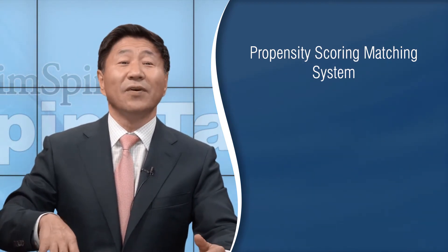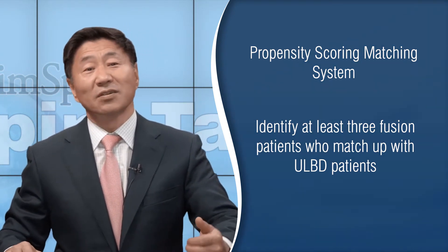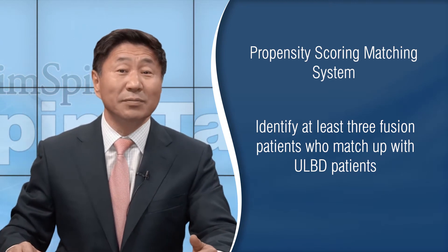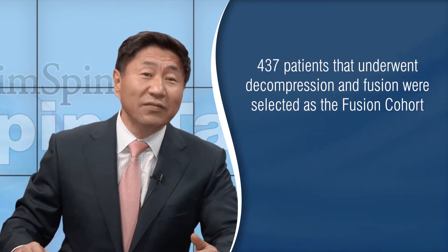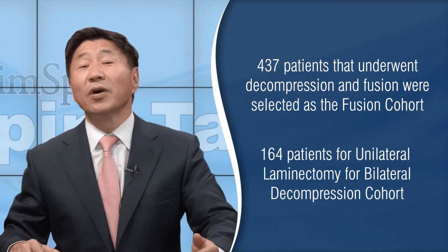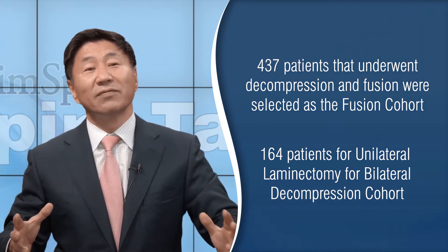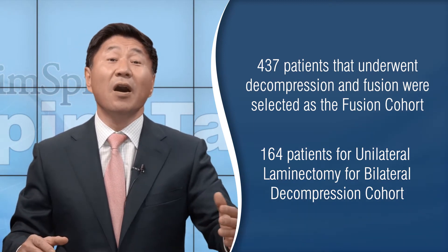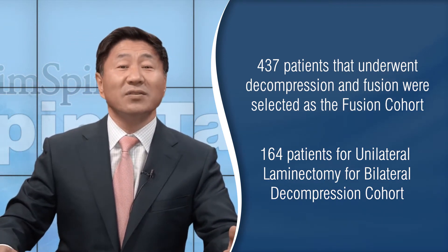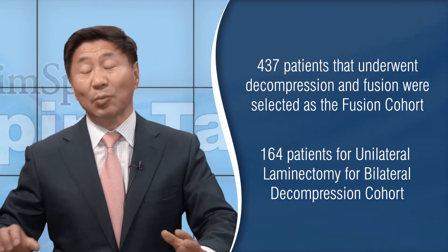The authors identified at least three fusion patients who matched in many respects — such as age, sex, race, and smoking status — compared to the patients who had the unilateral laminotomy and decompression. Basically, 437 patients who had decompression and fusion were selected as the fusion cohort versus the 164 patients who had the unilateral laminotomy and decompression. Effort was made to match the fusion cohort in terms of body mass index, age, sex, ethnicity, smoking status, and medical comorbidities.